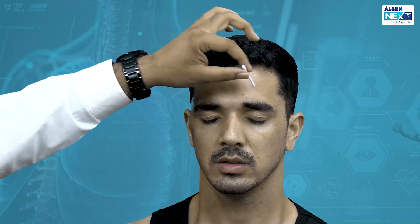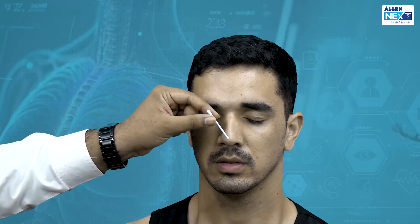We can also use a slightly harder object, like a button, to test a different quality of sensation across all three divisions. As already discussed, the trigeminal has a third component — the mandibular nerve — which is sensory through its mental nerve, buccal nerve, and auriculotemporal branches, but also motor.